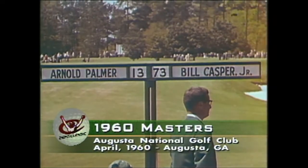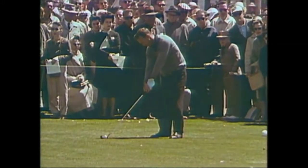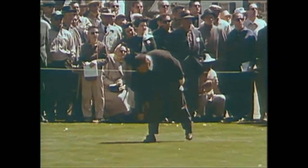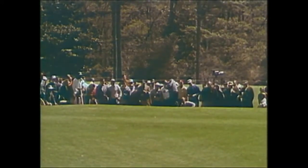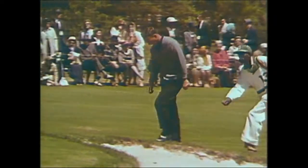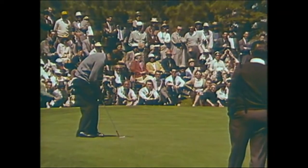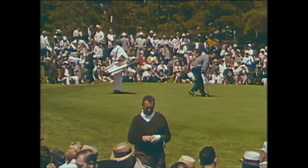Back on the first tee, Palmer and Casper — Palmer the leader, Casper a contender — prepare to tee off, almost an hour behind Finsterwall and Venturi. Arnold hooks his tee shot on number one but Casper hits it straight down the fairway. From over in the rough, Palmer recovers with a long iron headed for the home green — onto the home green — and Arnold comes up to find the ball only 12 feet away from the cup. It rolls down and from the applause you can see Palmer has started with a birdie on the first hole.